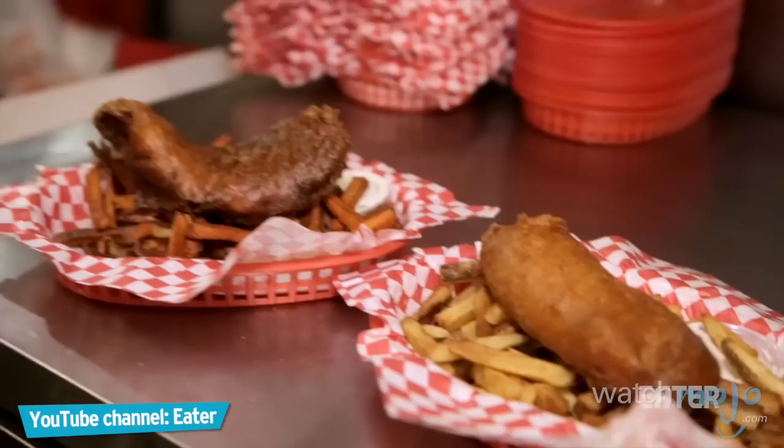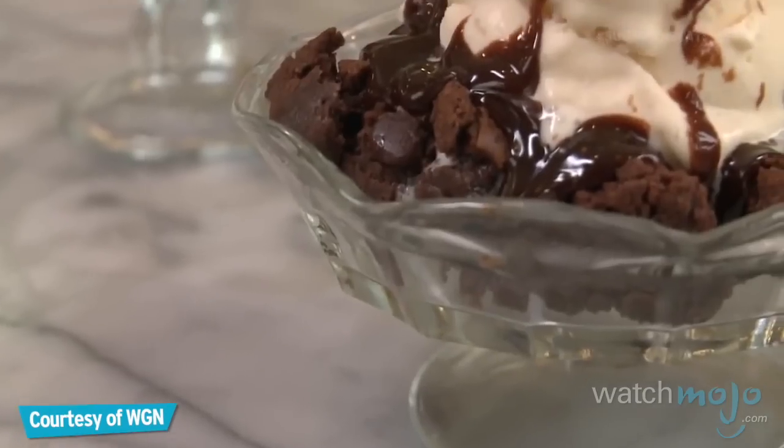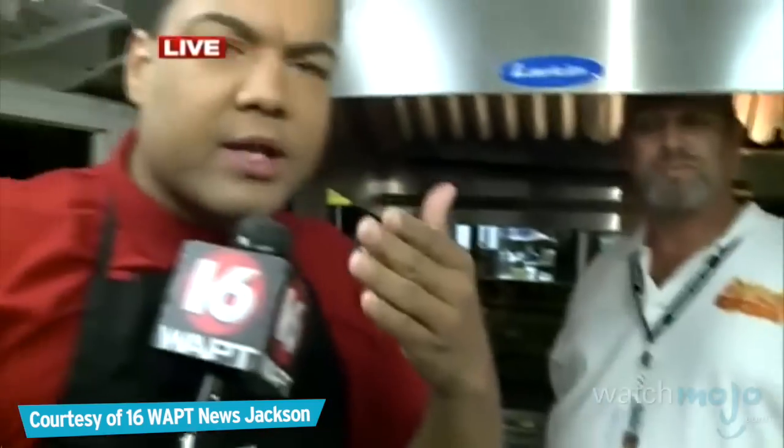For this list, we're counting down our favorite foods, snacks, and desserts that are served at carnivals and fairs. State Fair begins tonight at 5.